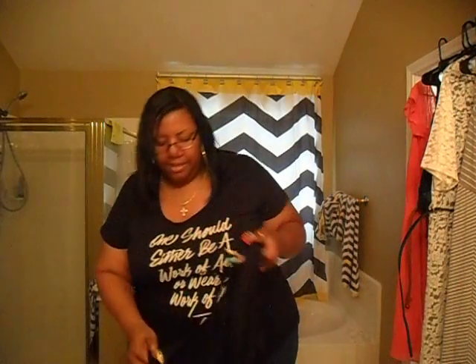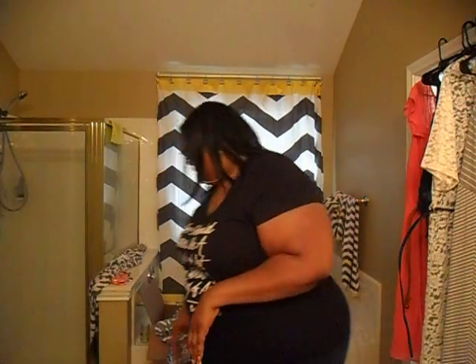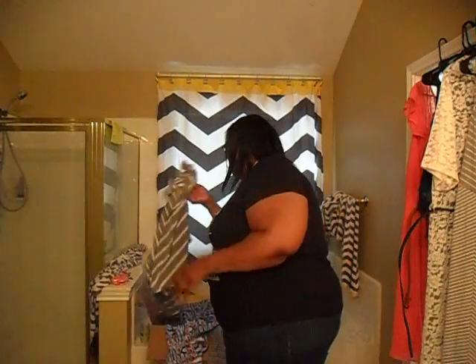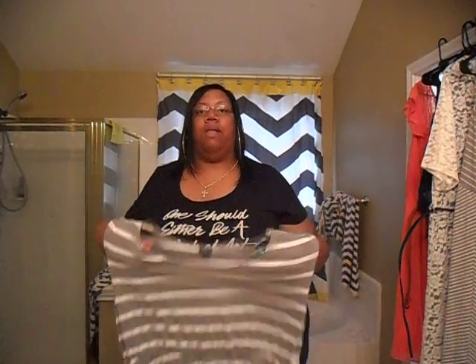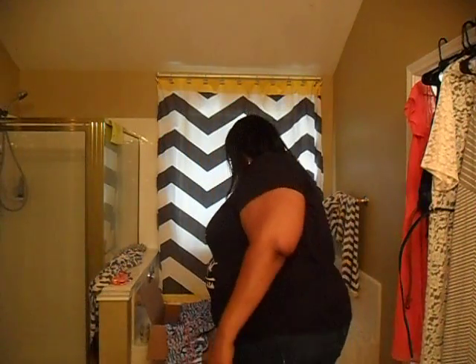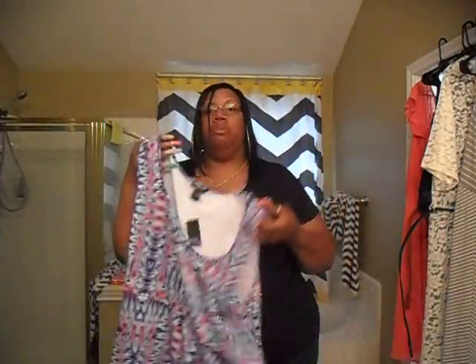This is a black skater dress with shoulder cutouts — I thought it would be so cute with some Chucks. I ordered another skater dress that's black with gray raglan sleeves but the sleeves are tight so I'm sending it back. Then there's this green and white skater dress — I don't usually do gray but this is really cute on, especially with my white Chucks. And this is another skater dress with an eye-cap print that's like pink, purple, and blue. I have some Chucks that match it as well.